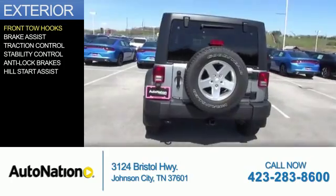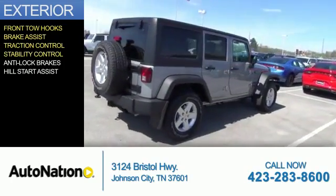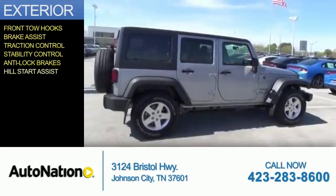The features include front tow hooks, brake assist, traction control, stability control, anti-lock brakes, and hill start assist.